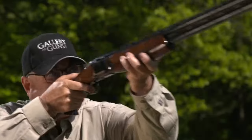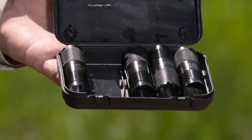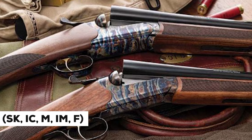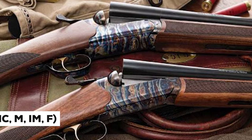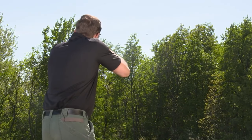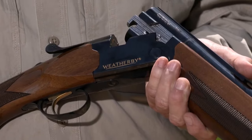Moreover, the tapered ventilated top rib, fiber-optic sight, ported barrels, and knurled extended chokes — SK, IC, M, IM, and F — all contribute to making this shotgun a top-tier choice for shooters who demand both style and performance.